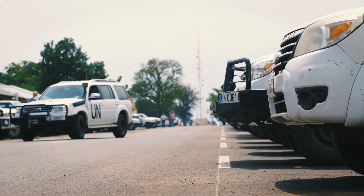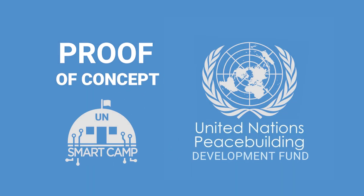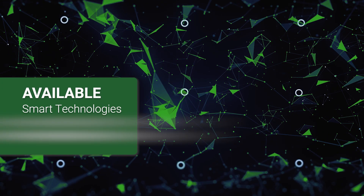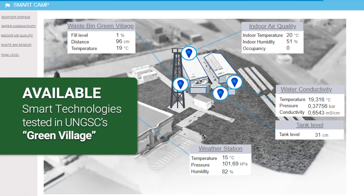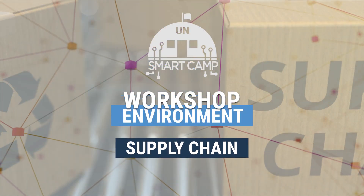With this objective in mind, a UN Smart Camp proof of concept, funded by the Peace Development Fund, was introduced in 2020. Available smart technologies were tested in UNGSC's Green Village, and a workshop was organized around environment and supply chain categories.